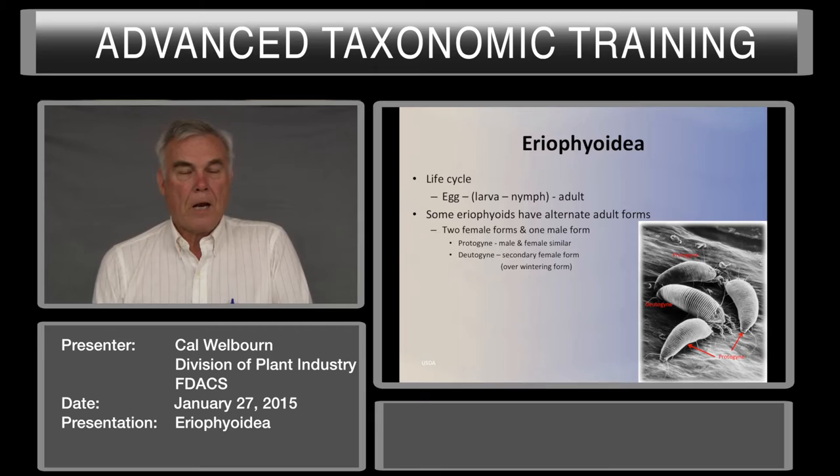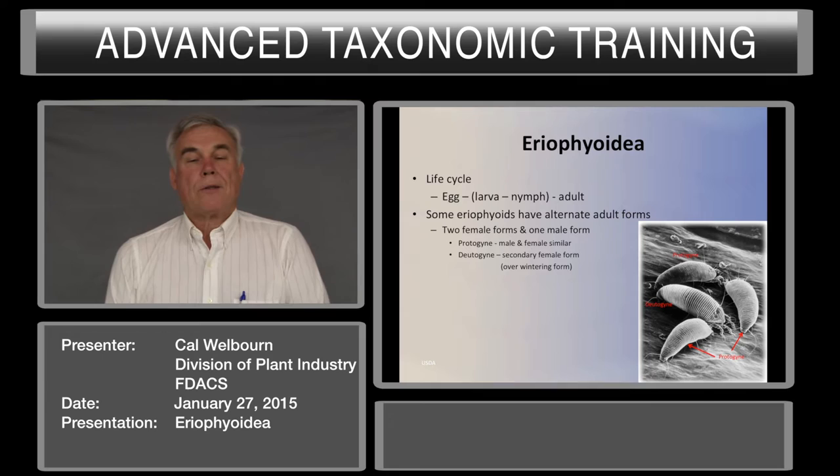The life cycle of the eriophyid is egg, two immature stages, and the adult. We're not sure whether it's a larva and a nymph or two nymphal instars — it hasn't been resolved. Some eriophyids have alternate adult forms, making eriophyid taxonomy even more confusing.